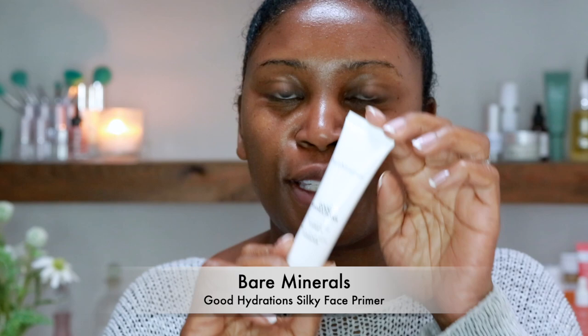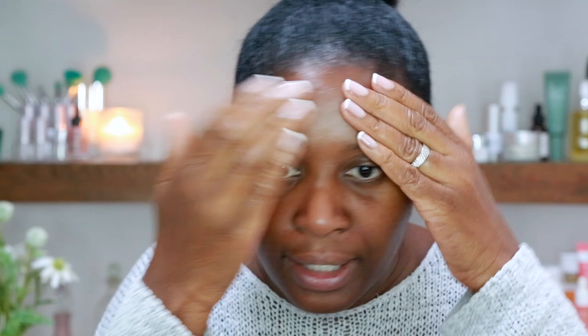I'm going to jump straight in with BareMinerals — a very ethical, cruelty-free brand with amazing skincare and makeup products. This moisturizer is called Good Hydrations. I love the name! I'm just going to pop a little bit on the back of my hand and smooth it all over my skin. It's got a nice silky smooth texture and you can feel it hydrating your skin straight away.